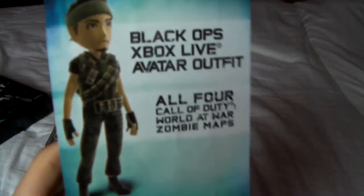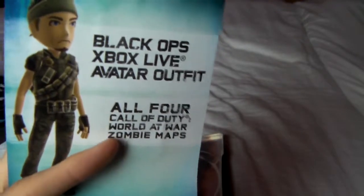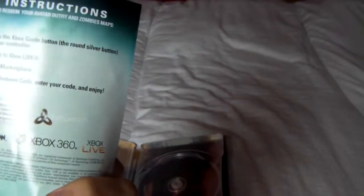The disc isn't in there because it's in the 360. You've got Woods in the background there, and with this you get an Avatar outfit right there, and you get the original zombie maps from World at War, which me and my brother have been playing like every day this week and last week — the original maps — and been having a lot of fun on them.